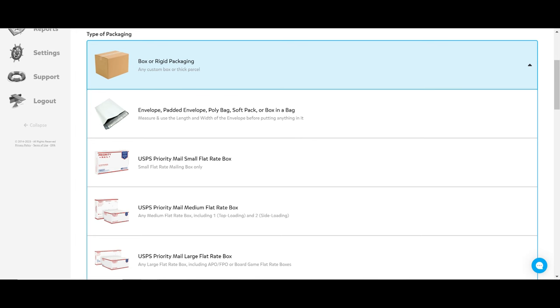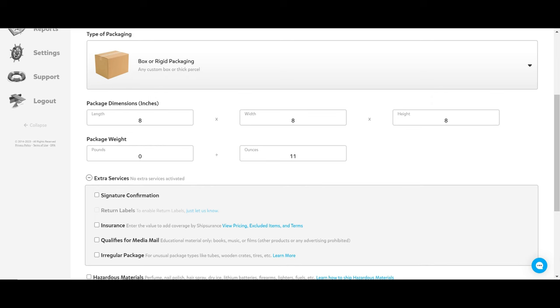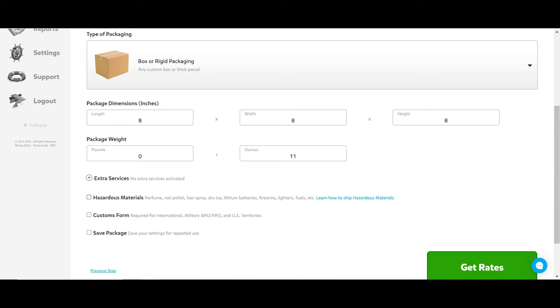I'm going to be shipping a hat, so I'm going to choose 'Box.' The dimensions of the hat box are eight by eight by eight inches. It is zero pounds and 11 ounces. At this point you can also add extra services — if you have a more expensive item and need signature confirmation, want to pay for more insurance (they use Ship Assurance), or if you have media mail, an irregular package, hazardous materials, or are shipping internationally and need a customs form. You can also save a package — for example, if I ship a lot of hats in these eight by eight by eight boxes, I might want to save this package. I'll click 'Get Rates' for the hat in the eight by eight by eight box at 11 ounces.